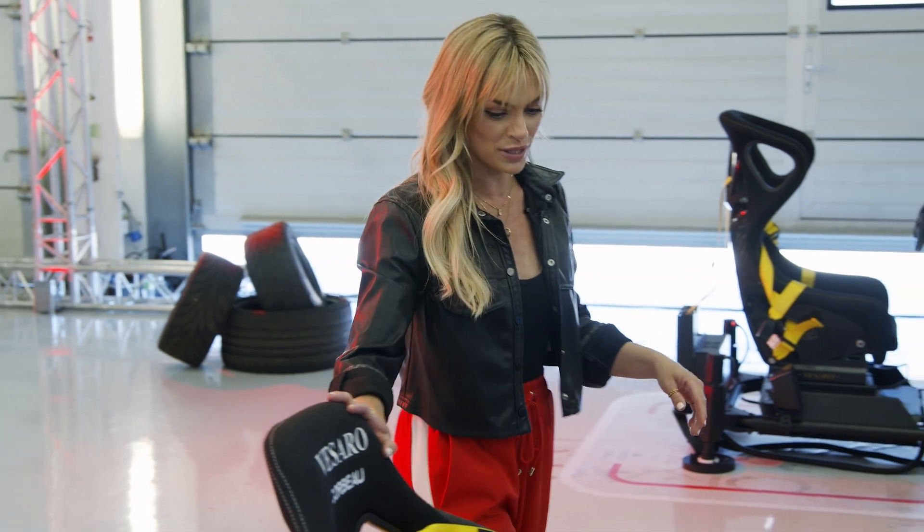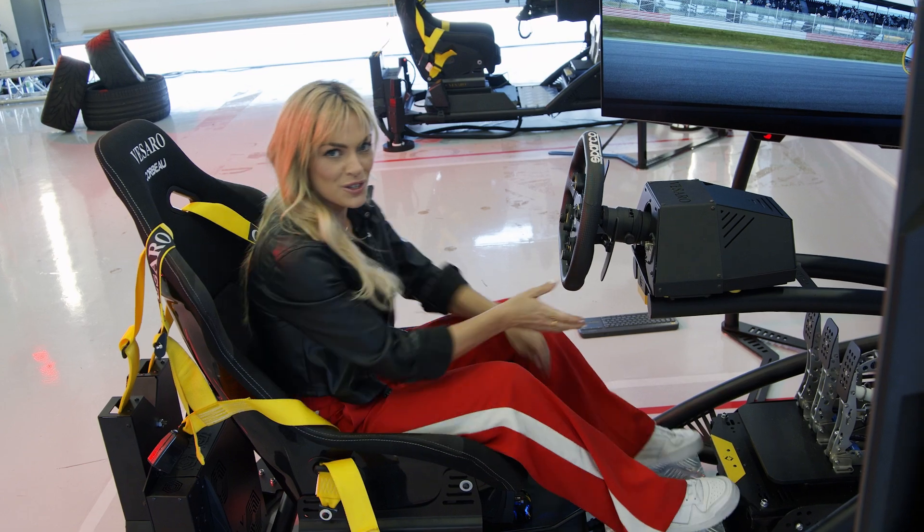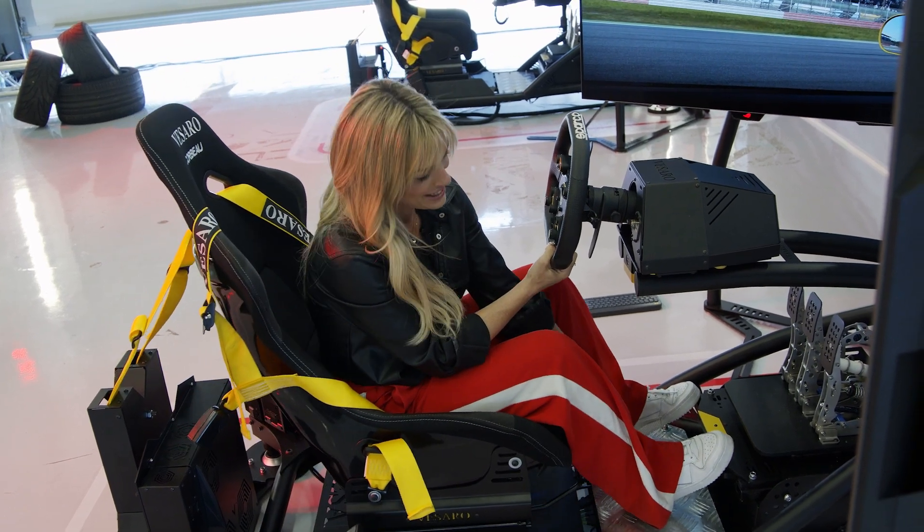I've been waiting for this all day — it's finally my turn to have a go on the sim. I'm just going to get all clipped in and probably need a child seat adjustment if I'm honest, just to reach the pedals.